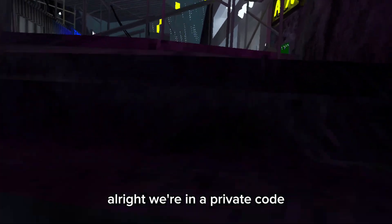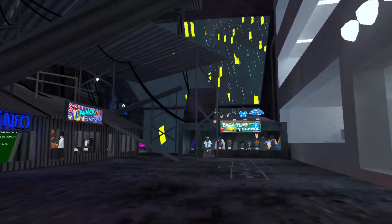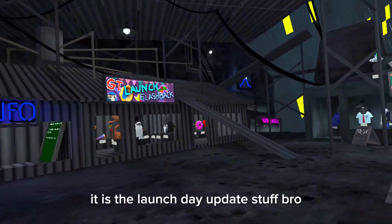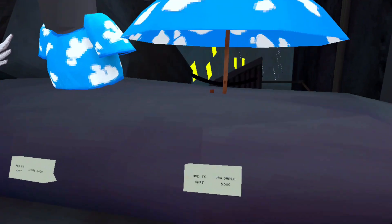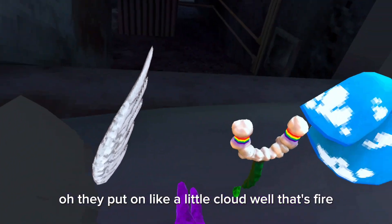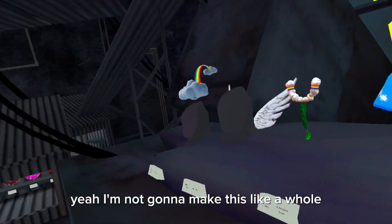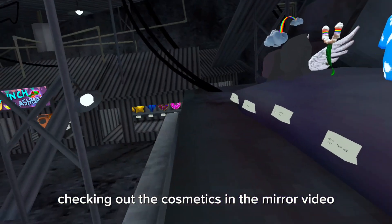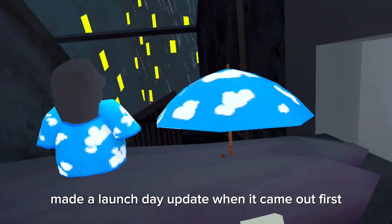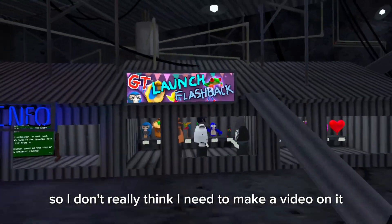Alright, we're in a private code. This is my first experience. It is the launch day update stuff. Oh, they put it on like a little cloud — well, that's fire. I'm not gonna make this like a whole checking-out-the-cosmetics-in-a-mirror video because I already made a launch day update video when it came out first. But this is just a flashback, so I don't really think I need to make a video on it.